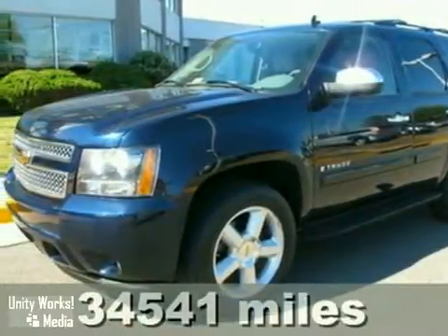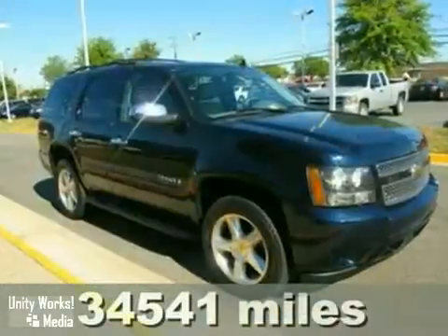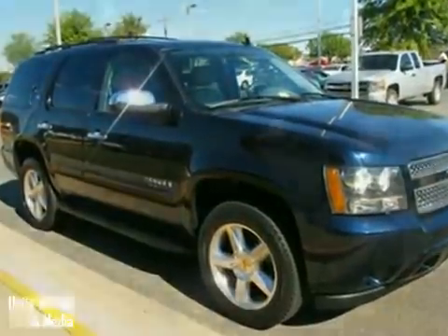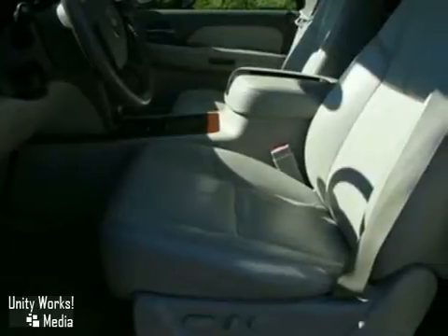Here's a 2007 Chevrolet Tahoe. Features include a potent Chevrolet V8 engine, driveline traction control, electronic stability control, and rack and pinion steering.